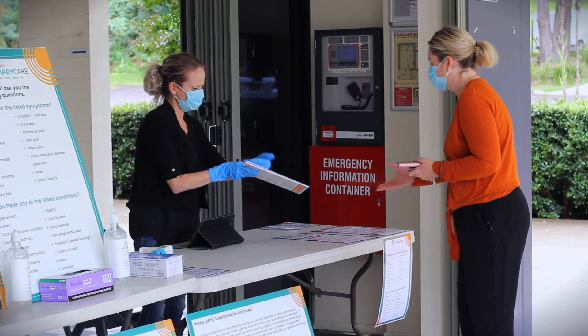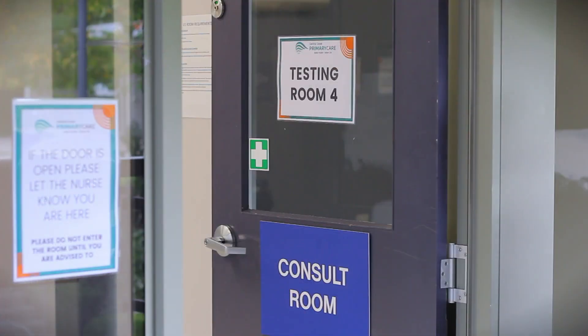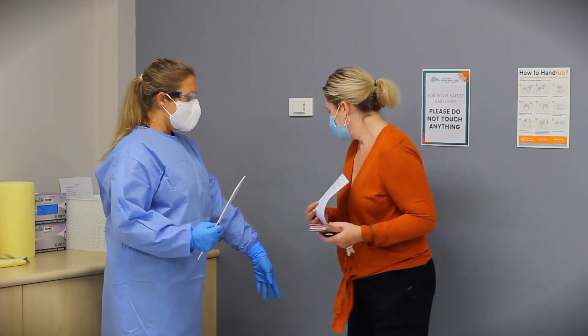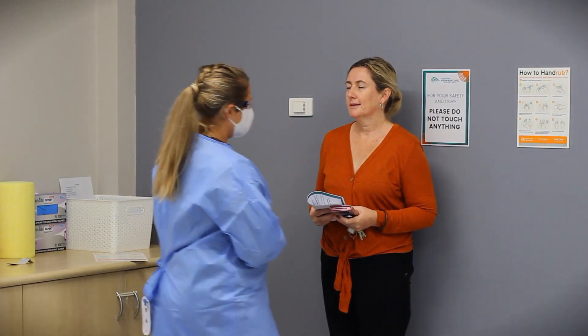The signage is clear. Upon the registration process being completed, the community member will be directed to the testing rooms whereby they will be met by a registered nurse or a doctor. Once in those clinic testing rooms, the patient will be identified and consent will be gained for the actual test.